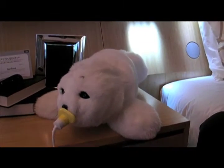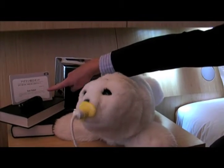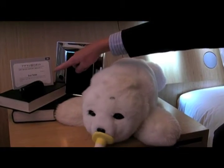Oh, there he goes. Here we have it in English: SEAL robot — 'Intelligent robot with the best healing effect in the world.' I don't know how they quantified that, but let's move on.